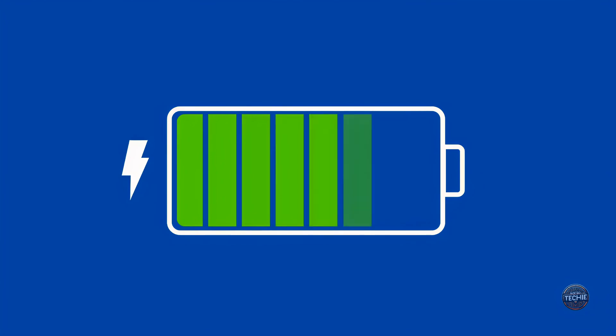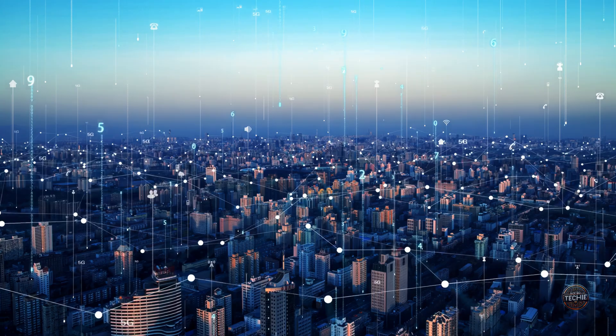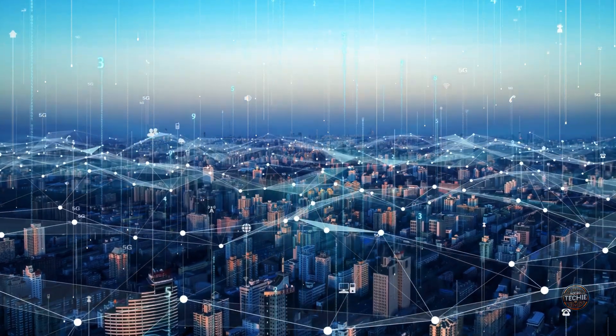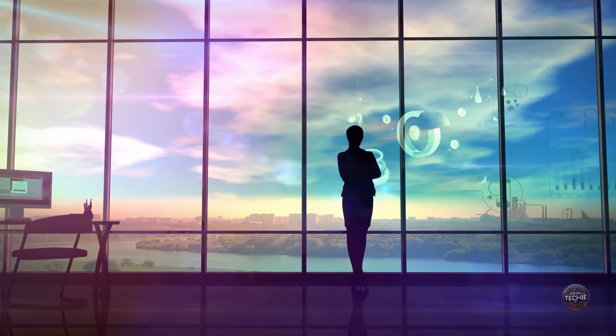Imagine a world where your devices never run out of power, where even the faintest light keeps your gadgets running, and where the very air around you fuels the future. Seems almost unbelievable, doesn't it? But what if I told you that this future is closer than you think?